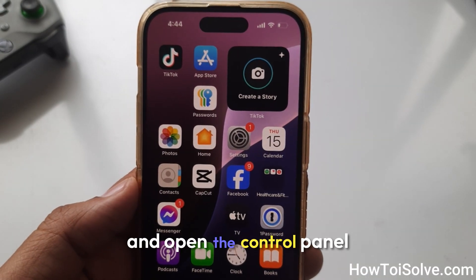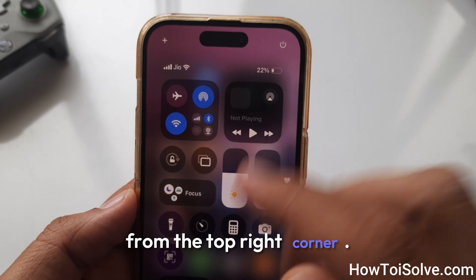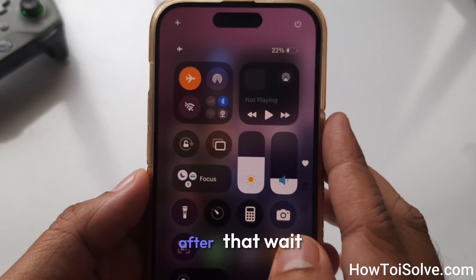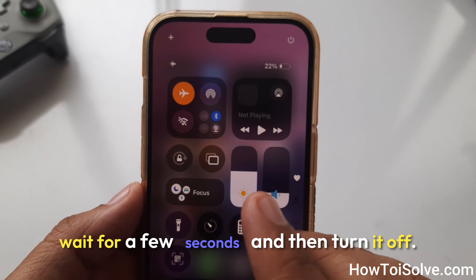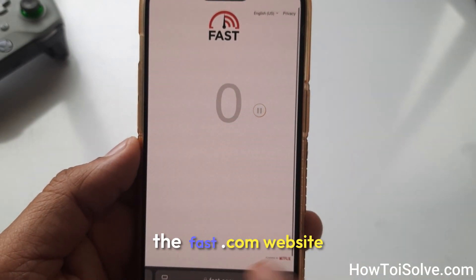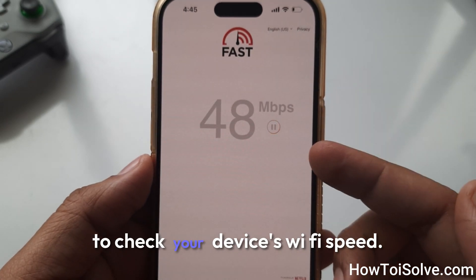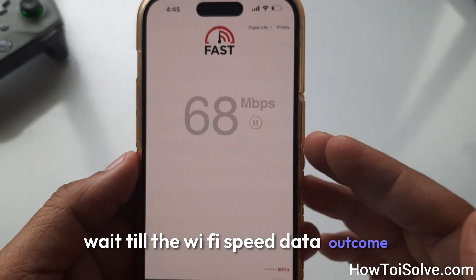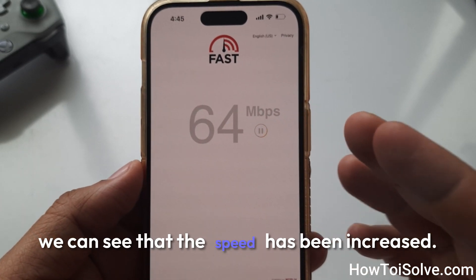Return to the screen and open the Control Center from the top right corner. Click on the airplane icon to turn on Flight Mode. After that, wait a few seconds and then turn it off. Now open the Safari browser and browse the Fast.com website to check your device's Wi-Fi speed. Wait until the speed data appears — you should see that the speed has been increased.